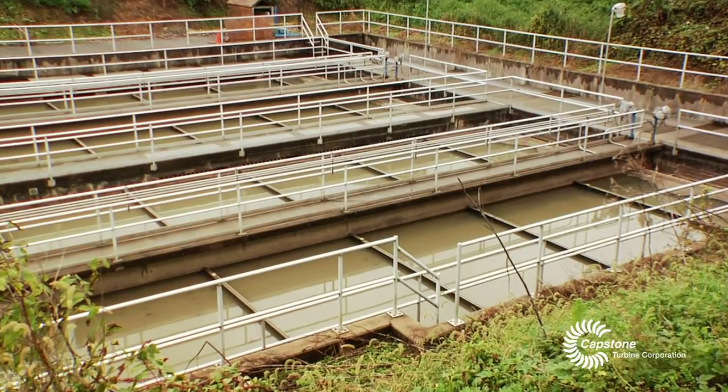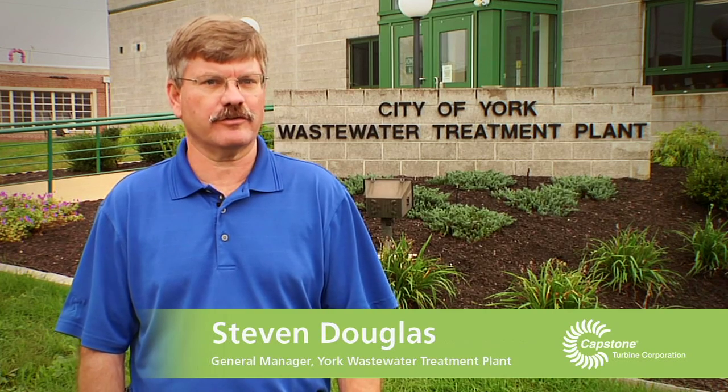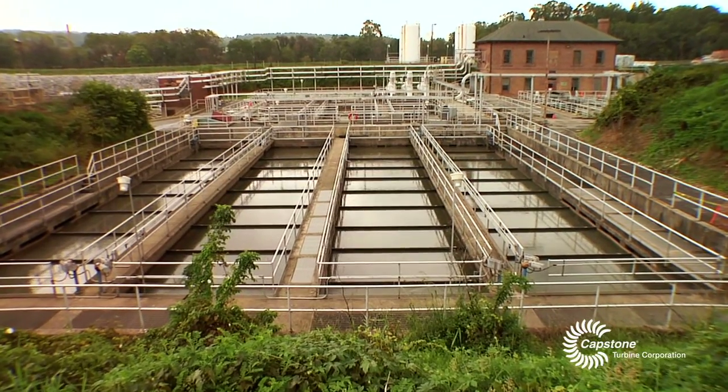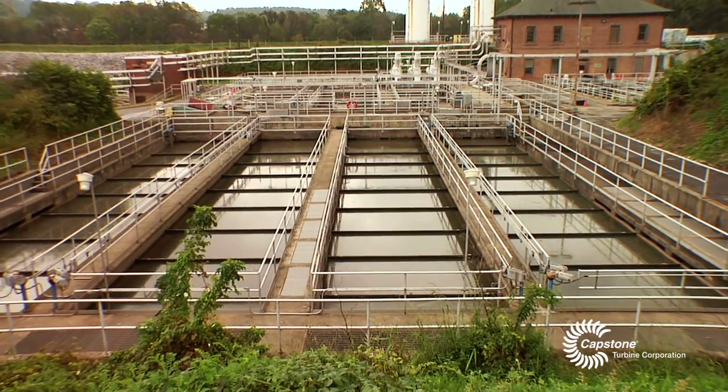We're at the York City Wastewater Treatment Plant in York, Pennsylvania. Our treatment plant has a design flow of 26 million gallons a day. We treat wastewater from seven municipalities, including the city of York and the surrounding municipalities.